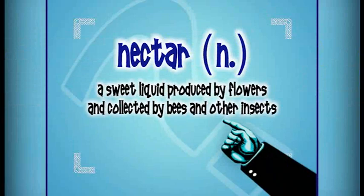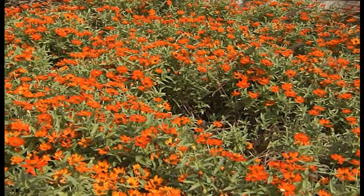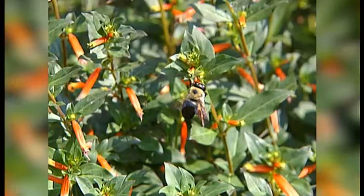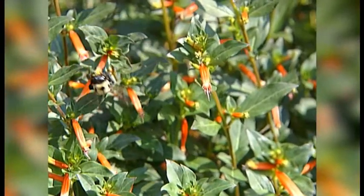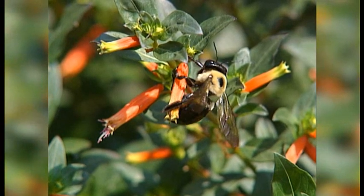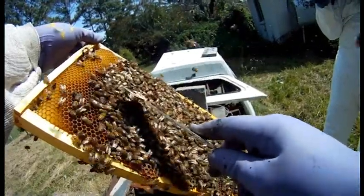Basically, the honeybee is a vegetarian, so they're looking for pollen and they want to bring pollen back. Plants kind of bribe the honeybee to come to bloom by having a sweet nectar. Nectar is a sweet liquid produced by flowers and collected by bees and other insects. Bees can smell with their feet and their antennae, but basically they're looking for a food source, bringing that food back to the colony — that's what they eat.